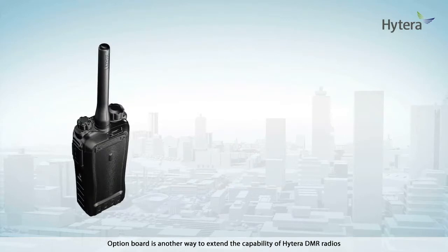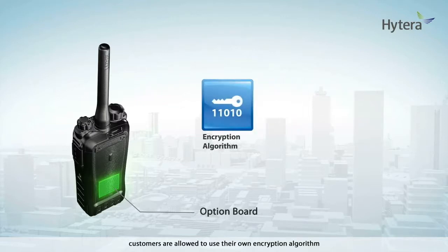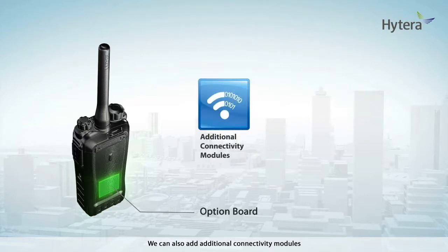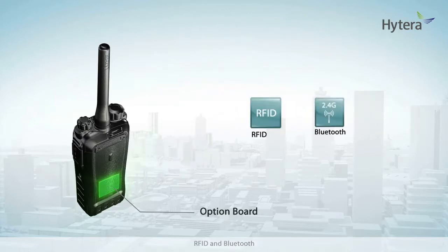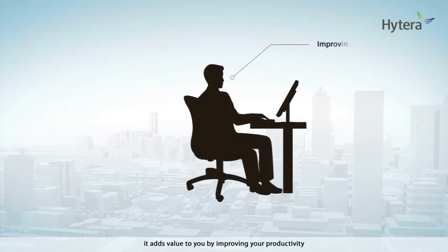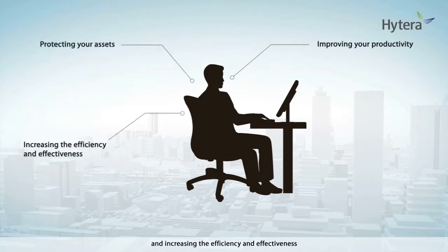Option Board is another way to extend the capability of Hytera DMR radios. Through Option Board, customers are allowed to use their own encryption algorithm for high security and privacy needs. Option Board also allows voice recording on the board and playback later. We can also add additional connectivity modules such as RFID and Bluetooth to Hytera DMR radios through Option Board. With these applications, it adds value by improving your productivity, protecting your assets, and increasing the efficiency and effectiveness of your organization's management and operations.